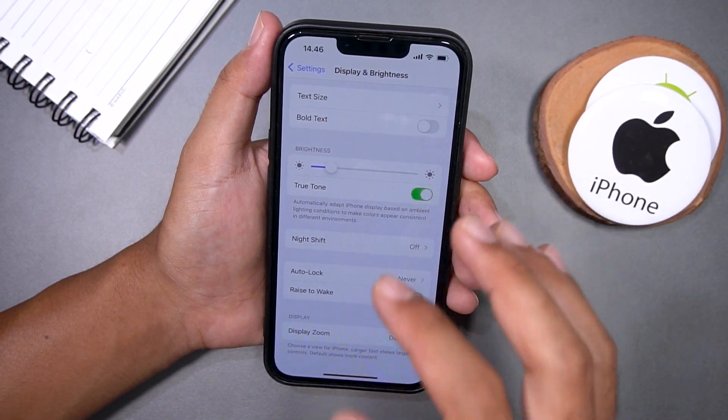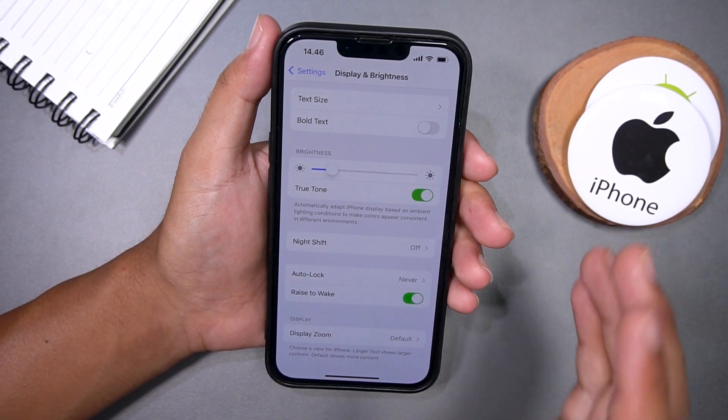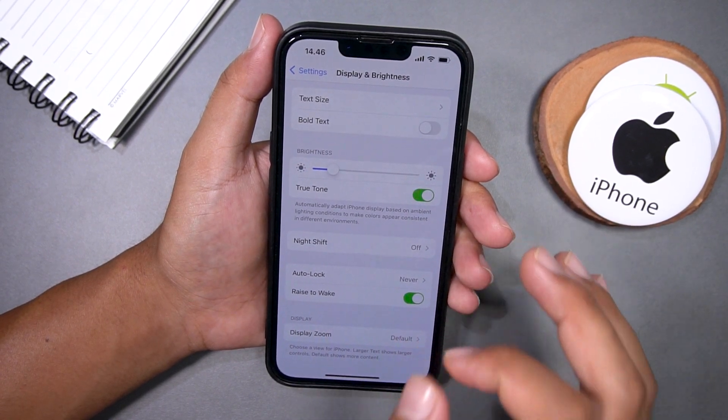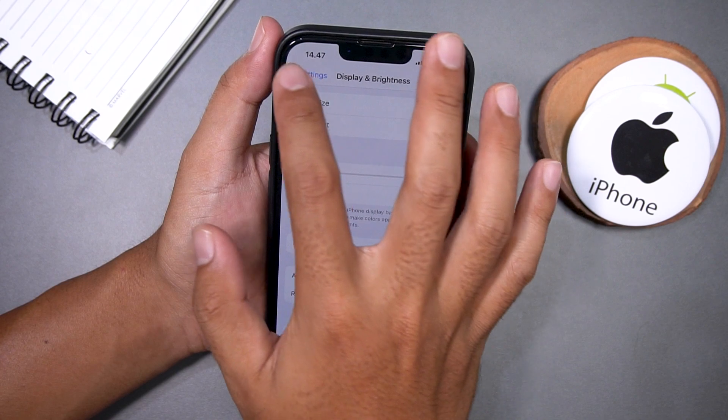To turn on True Tone, go to Display and Brightness and toggle on the True Tone switch. And that is our complete guide on how to adjust the screen brightness on your iPhone for comfortable night reading. We hope you found this video helpful!